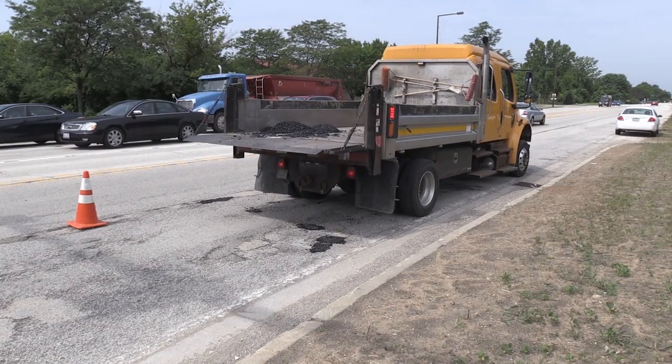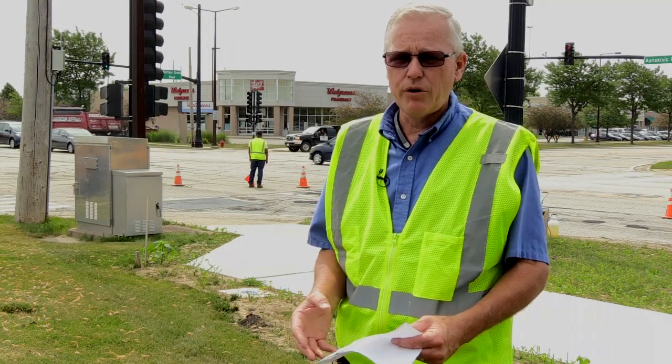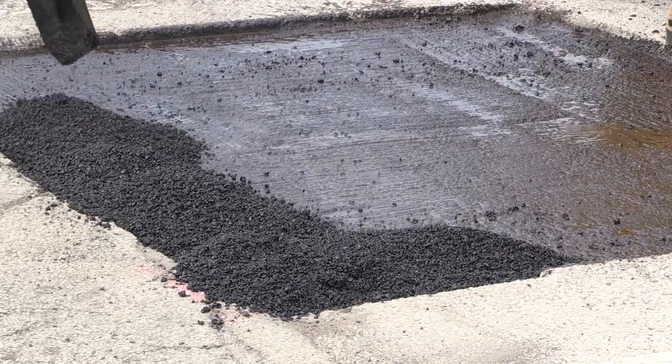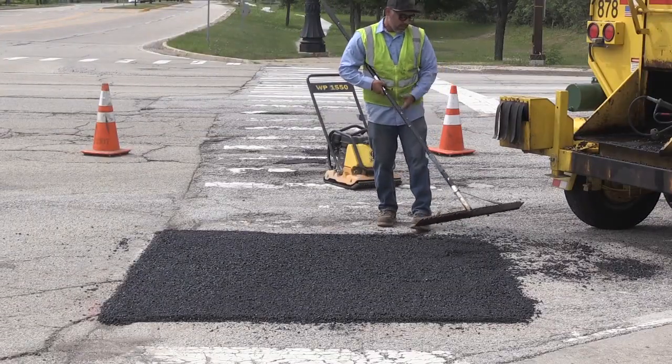The hot mix method is a little more intense. We can fill bigger potholes with hot mix directly, or we cold plane it and remove about an inch to an inch and a half of material. After that, the area is primed, the material is put into place, and then compacted.